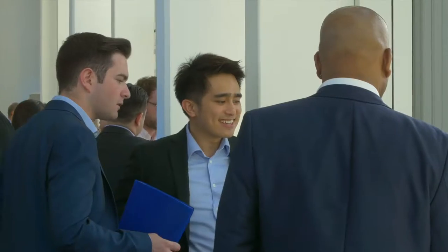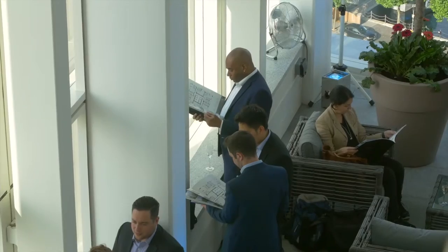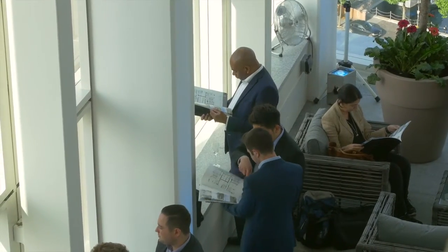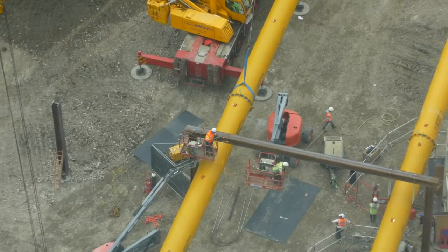We set up an evening with our sales team, have some of the main construction people here to help talk about how the development is being put together. Very early days in the construction — we just completed the piling and started on the groundworks.